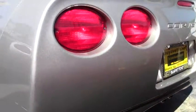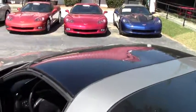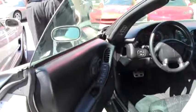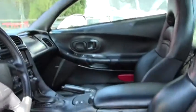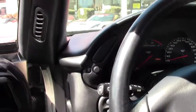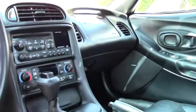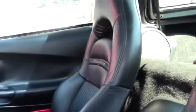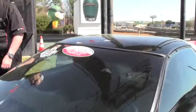It is a Carfax one owner car. Taking a look at the interior, the interior is all black. You'll see your dual climate control. No heads-up display on this one, but it is automatic. Definitely would be a great daily driver or a weekend cruiser. You have the smoked top as you can see — you can take the targa off and put it in the back.